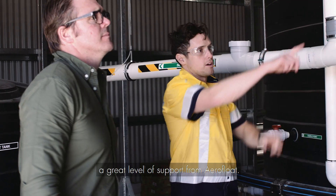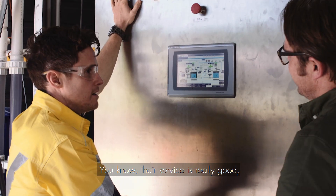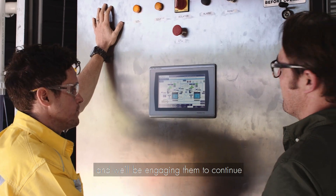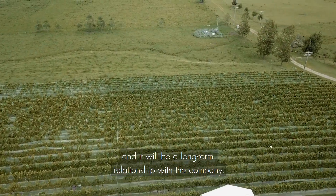Since commissioning we've had a great level of support from AeroFloat. Their service is really good, always available to help, and we'll be engaging them to continue servicing the plant — it'll be a long-term relationship with the company.